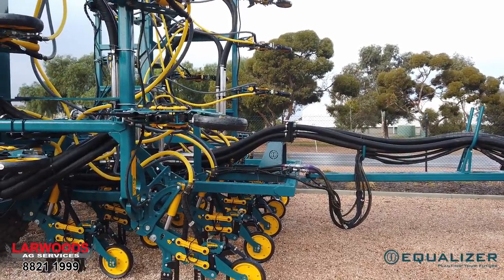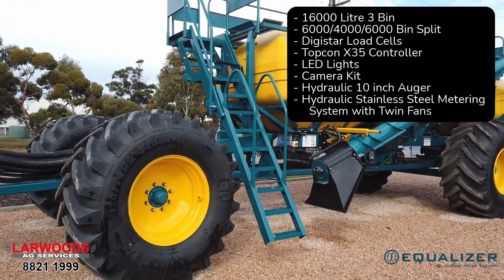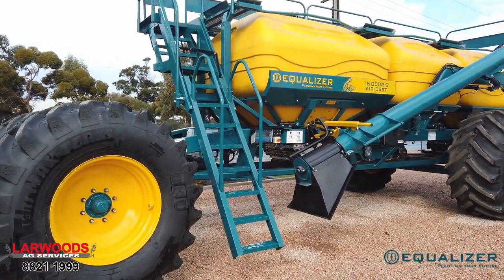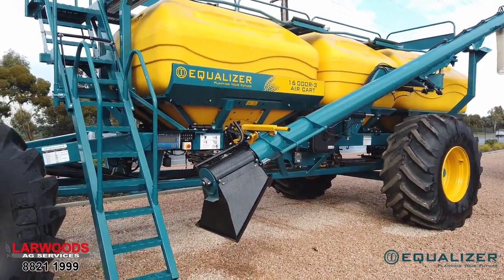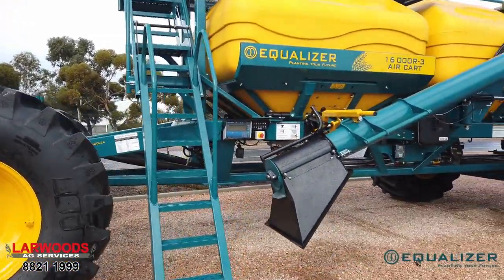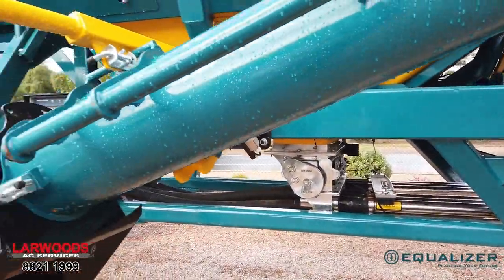The 12,000V tyne-seeder is coupled to a model year 2021 Equaliser 16,000 litre three-bin air cart — 6000, 4000 and 6000 bin splits — in a tow-behind configuration with quad wheels, complete with a hydraulically driven stainless steel metering system.